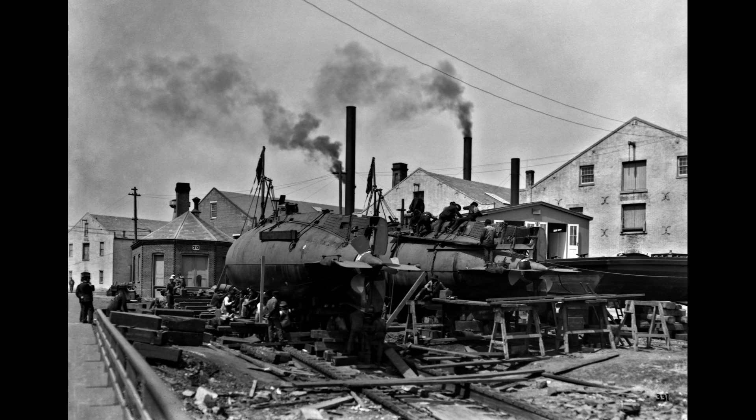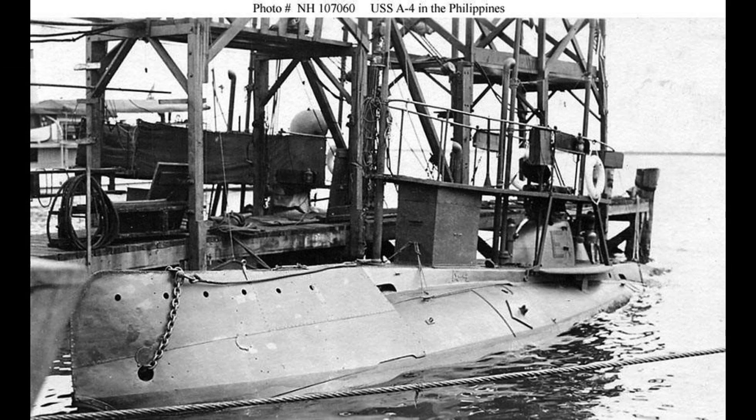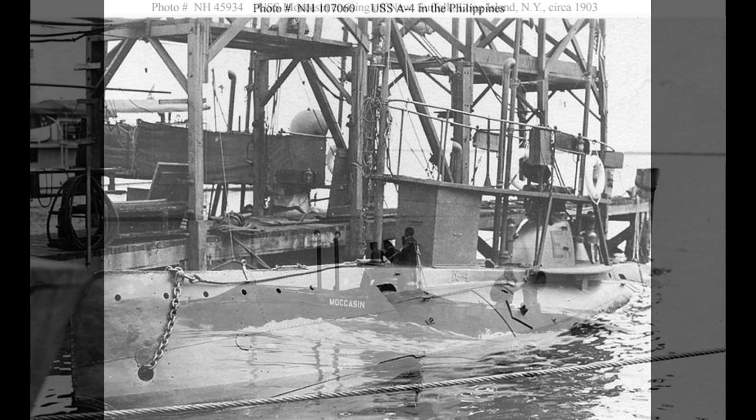These submarines accommodated a crew consisting of one officer and six enlisted men. Capable of diving to a depth of 150 feet, they were equipped with one 18-inch torpedo tube in the bow and carried a total of three torpedoes, including reloads.